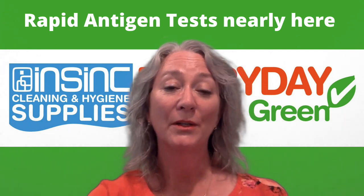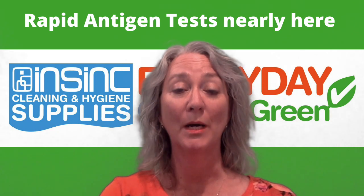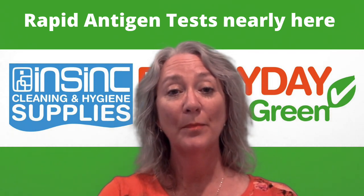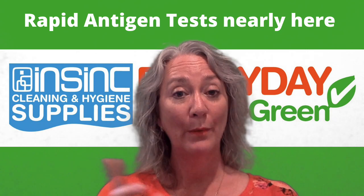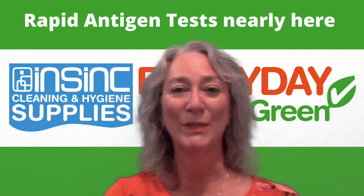They tickle your nose a little bit, but not nearly as unpleasant, which is fantastic, and they give you great peace of mind. If you would like to buy some, they are available for pre-sale through our website, or you can contact us on 0508 467 462.